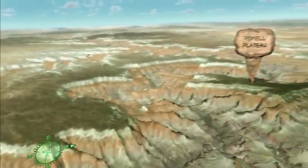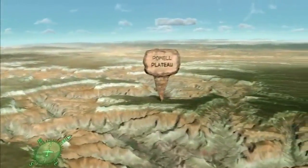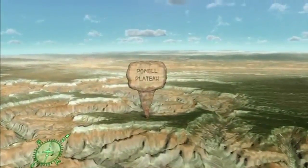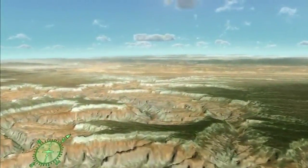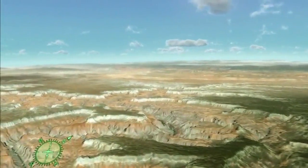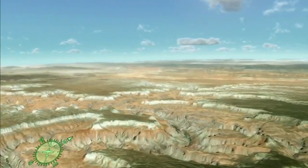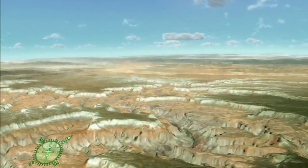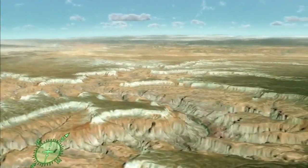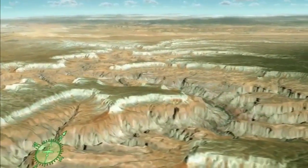Ahead is Powell Plateau, an erosional remnant of the north rim named for John Wesley Powell, who in 1869 was the first explorer to survey and map the canyon from one end to the other. At Powell Plateau, the character of the canyon changes. Here, the Esplanade Sandstone, one of the Paleozoic rock layers, forms a wide, red rock bench within the canyon. Fossils in the Paleozoic rocks provide evidence of the region's dynamic geologic history.